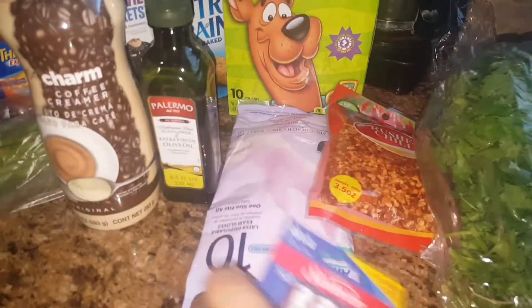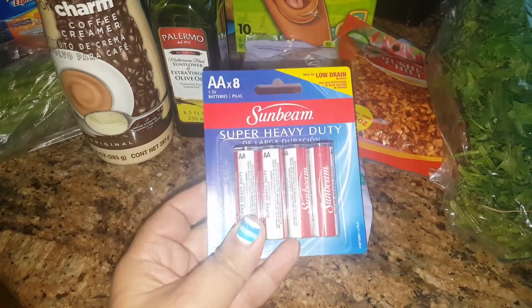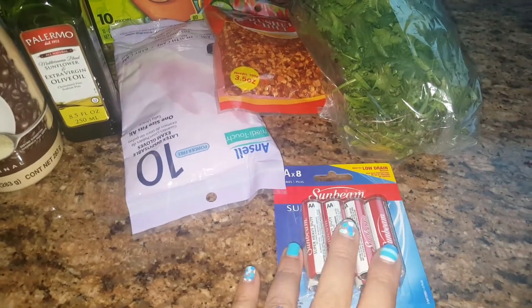So the first thing I picked up, which is nothing amazing, is just this eight-pack of double-A batteries, and it is the low drain. I thought that was going to be a nice little find because I did need some batteries for some of my Halloween decorations.